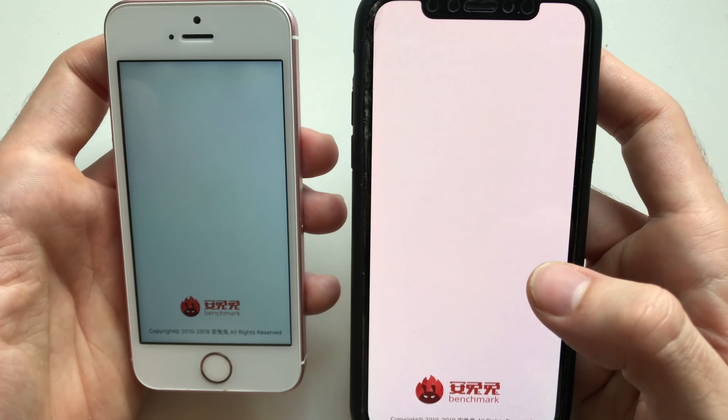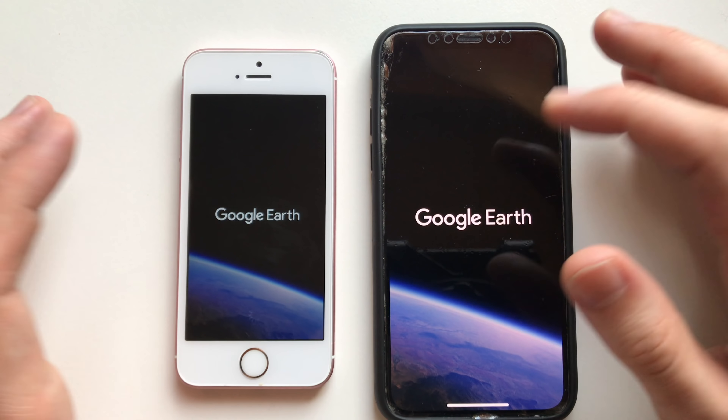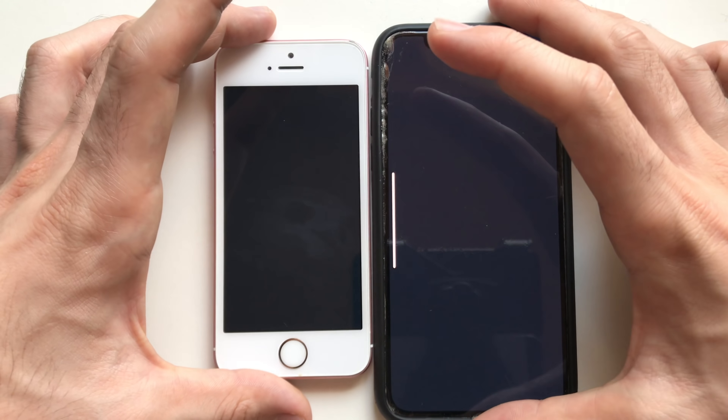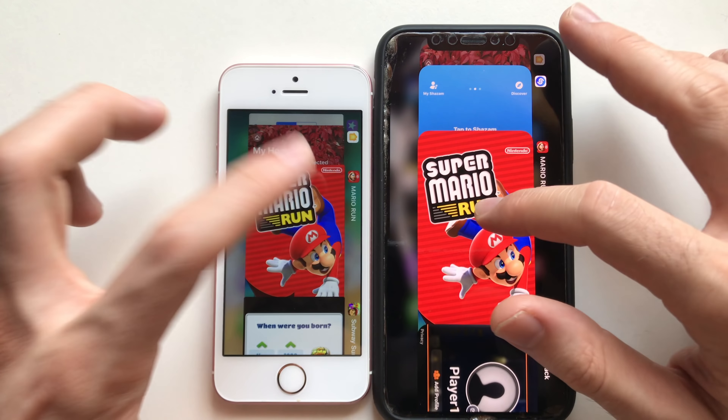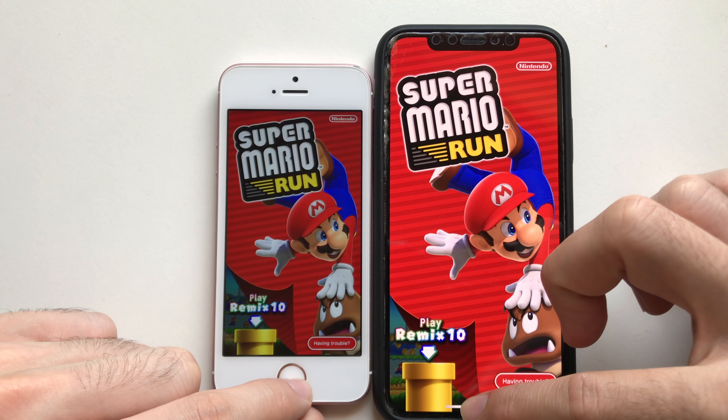YouTube, Geekbench 4, AnTuTu Benchmark — refreshed as always. Instagram and Google Earth both had to refresh. Yelp, Critical Ops — both had to refresh. Mario Run as well.